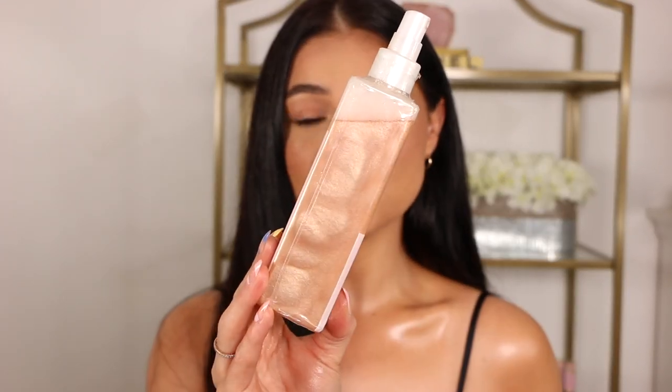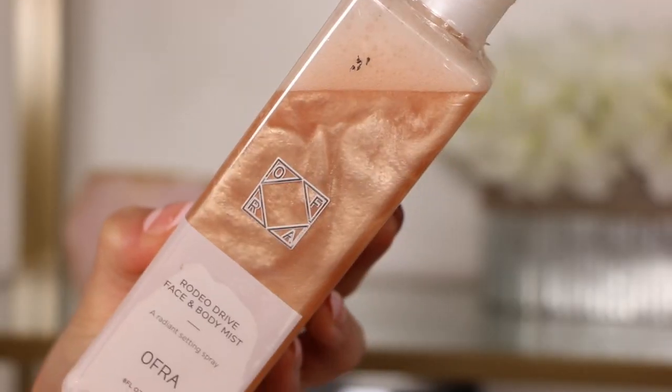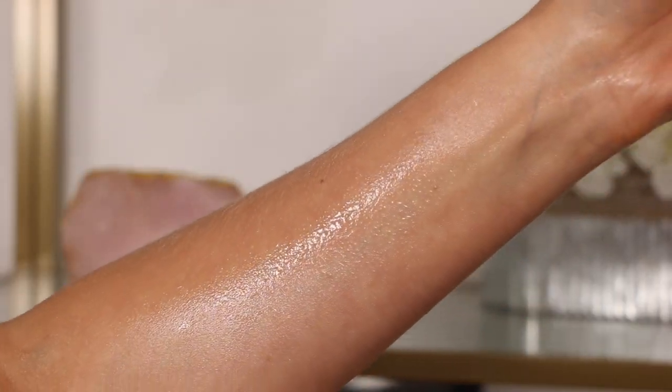Another body glow item is this one from Ofra — the Rodeo Drive Face and Body Mist, a radiant setting spray. I don't really love to use this as an all-over setting spray; instead I'll either mist it wherever I want on a desired area, or spray it on my hand and use a brush to lightly tap on top of the highlighter at the highest point of the cheekbone to really emphasize that area. It is so incredible and you will not go through it fast — it's a pretty large bottle. It looks awesome especially in photos on your kneecaps, shins, collarbones, and shoulders — you're going to look like you're in a photo shoot.